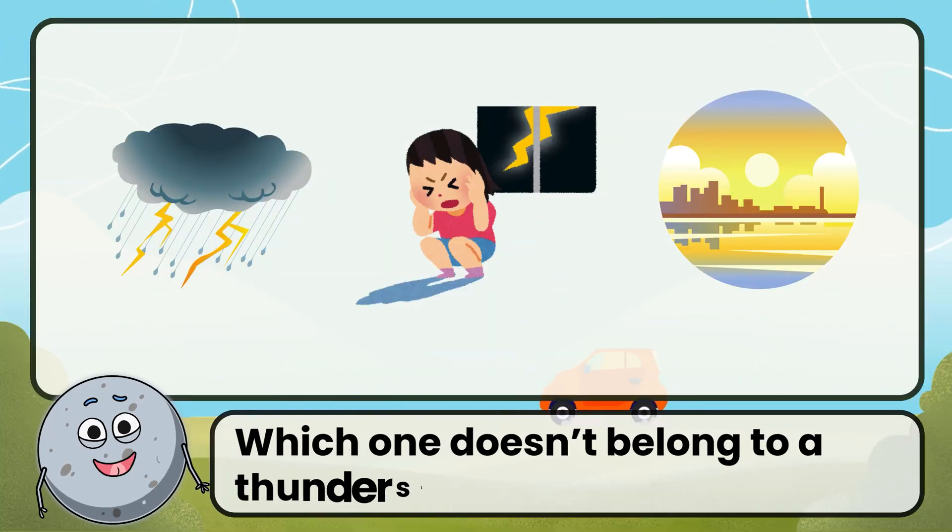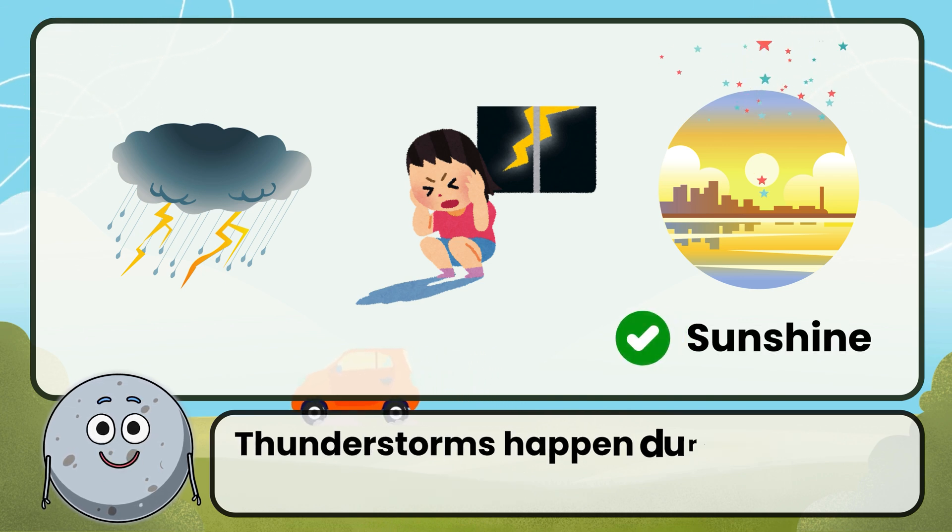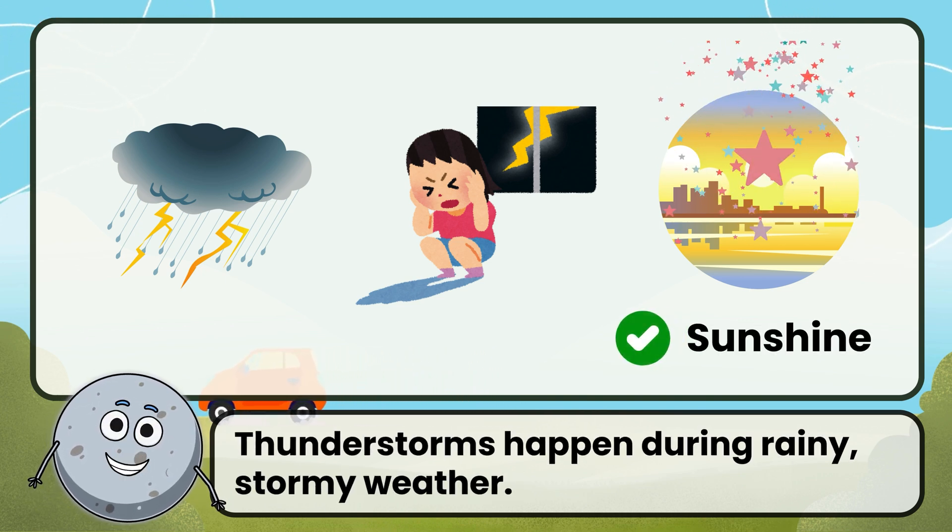Which one doesn't belong to a thunderstorm? Correct. The answer is sunshine.